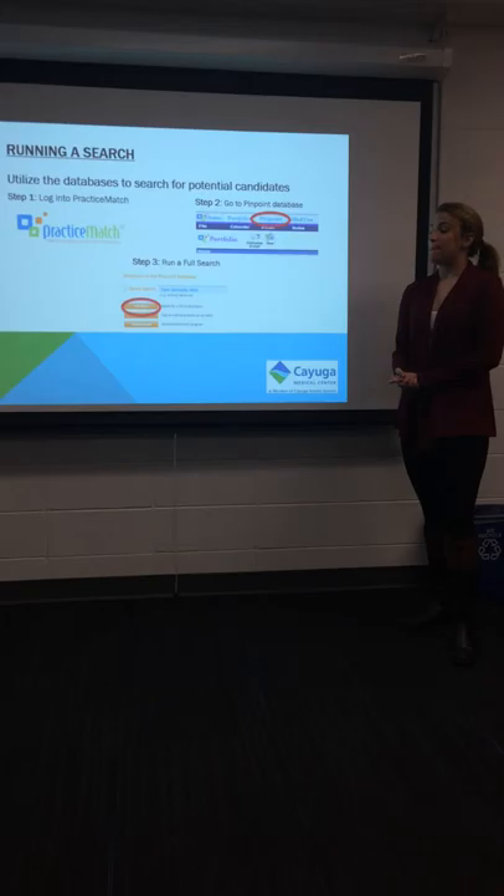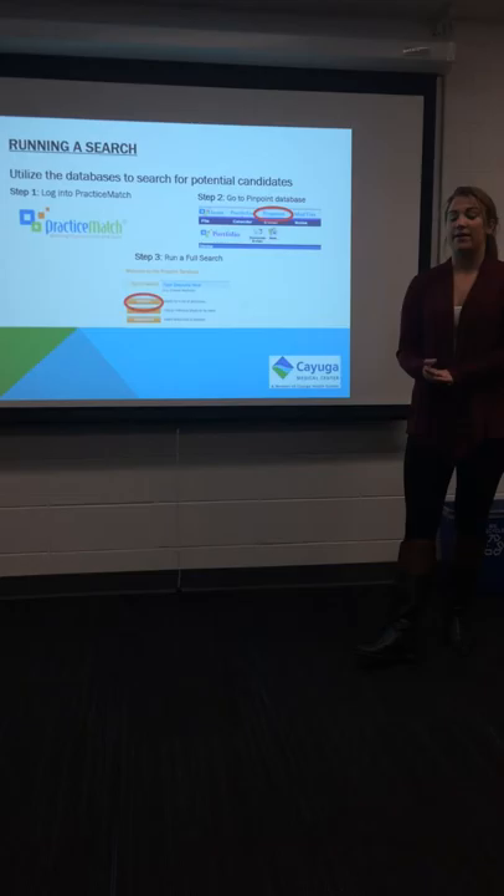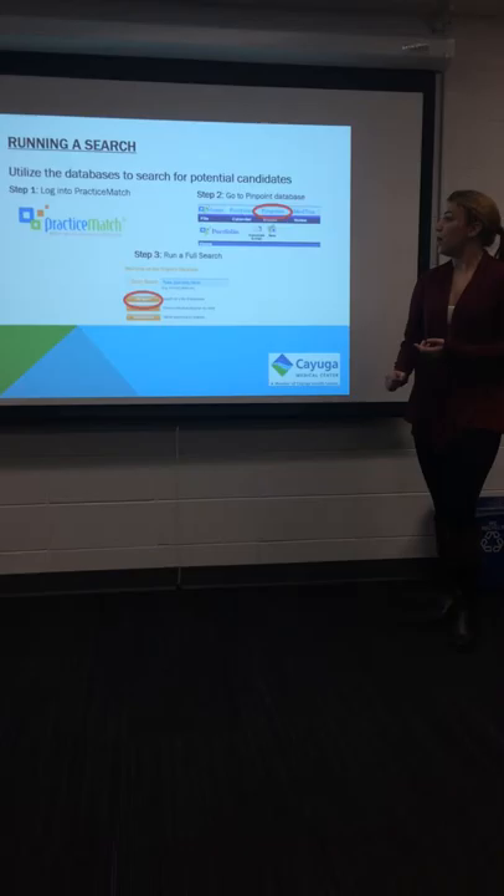You'll also be meeting with the department members of that specialty to see what their requirements might be in terms of having another doctor, what schools they might be interested in having the doctor coming from, as well as the level of experience that they have.